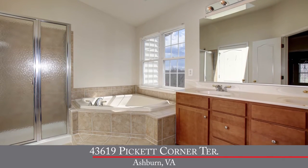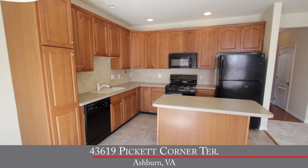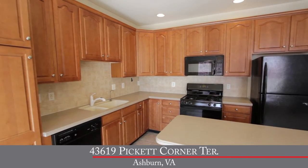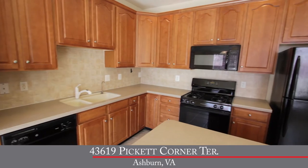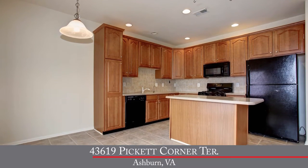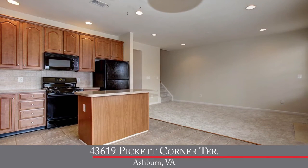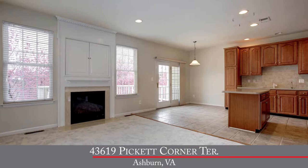Somebody's going to really love that master bedroom. Now tell me about this kitchen. Well, this kitchen certainly is a chef's dream. We've got 42-inch upgraded maple cabinets, a wonderful center island, Corian countertops, and a ceramic tile backsplash. We've got tons of recessed lights, and it overlooks the rear yard, so you've got lots of light. We've got wonderful black appliances, including a gas stove, built-in microwave, dishwasher, and a refrigerator with ice maker.